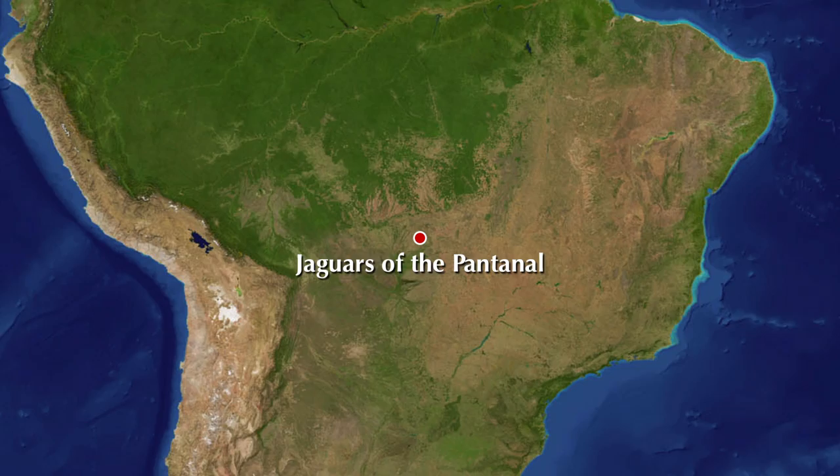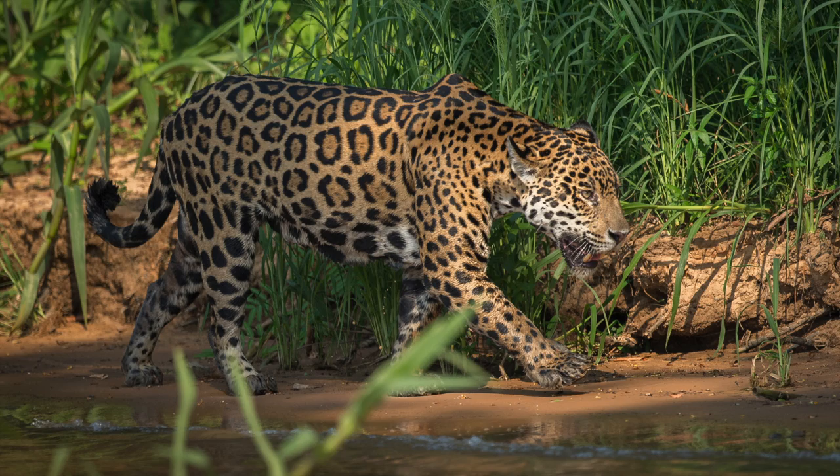Majestic jaguars, giant river otters, and a multitude of bird species are the highlights of this nine-day photo tour in the Pantanal region of Brazil.